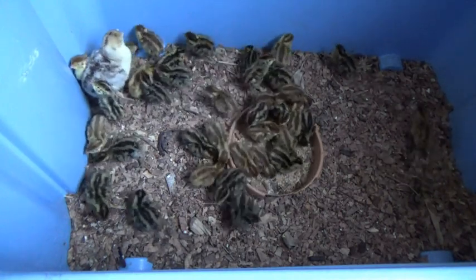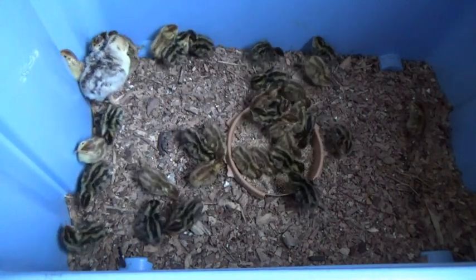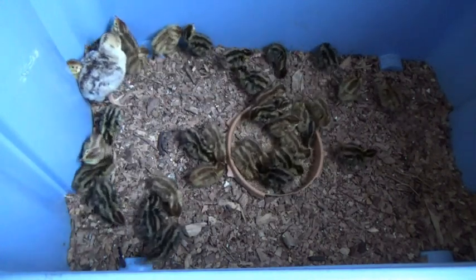Okay guys, that's it — a very successful quail hatching.